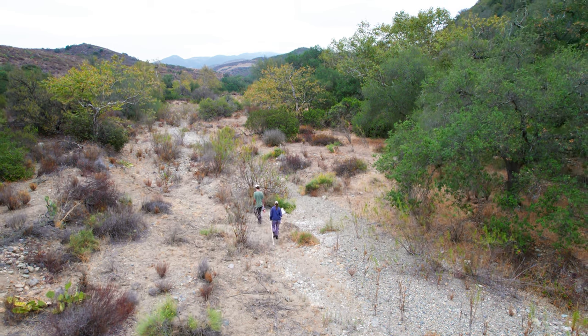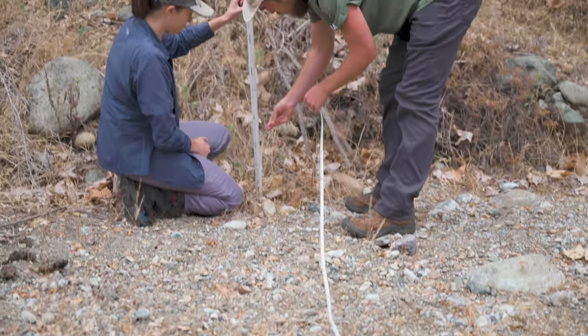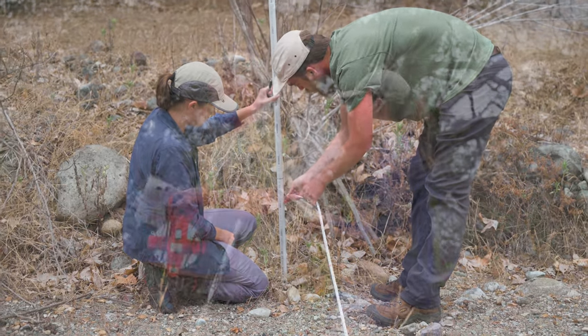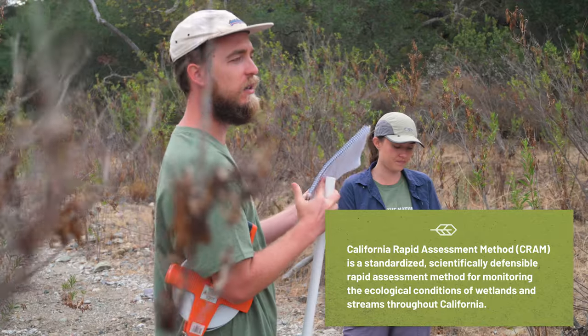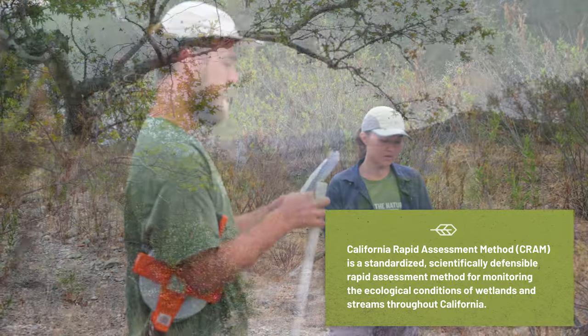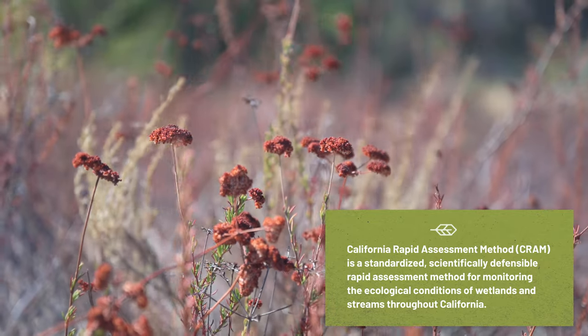I'm Jake, I'm an ecologist who's been doing CRAM assessments out on the RMV preserve for about eight years now. A CRAM assessment is like a physical for a riparian area. Whenever we come back, we're scoring different attributes and looking at the health of the area. It's really a framework for us to rapidly assess the quality of the habitat and identify any influences coming in that may need some management.